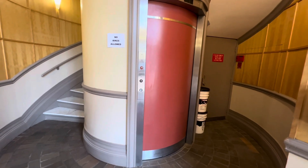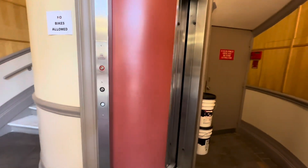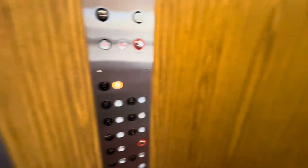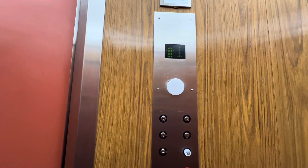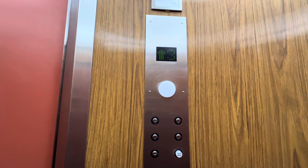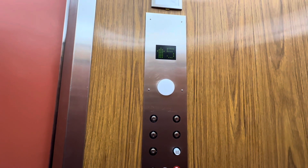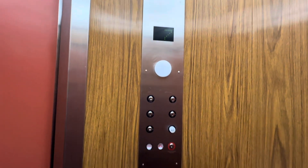We're at Two Park Plaza here in Boston. My first round elevator. Oh my god. Seven. I didn't think I was going to find one here.